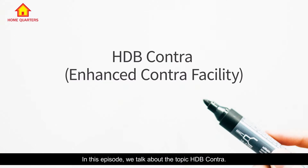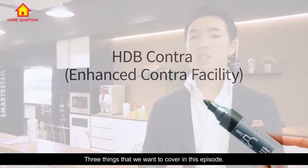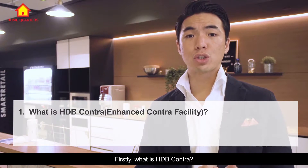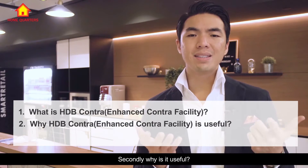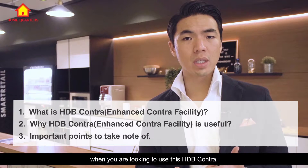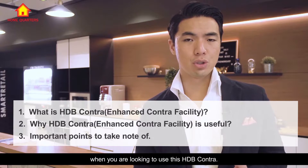In this episode, we'll talk about the topic HDB Contra. Three things that we want to cover in this episode. Firstly, what is HDB Contra? Secondly, why is it useful? And thirdly, some pointers to take note of when you are looking to use this HDB Contra.